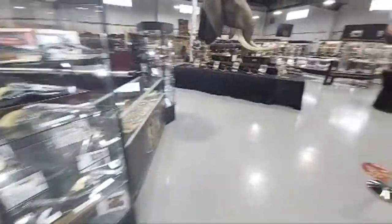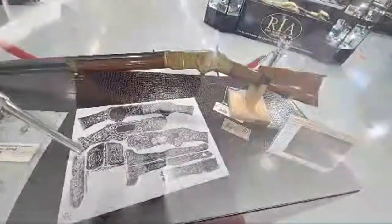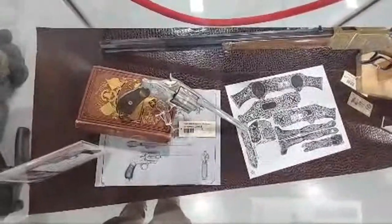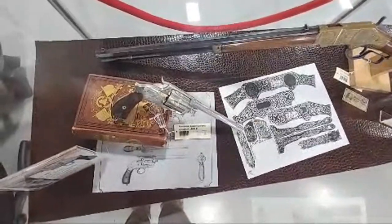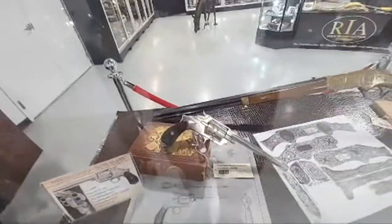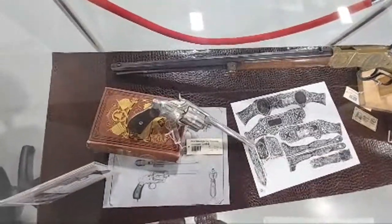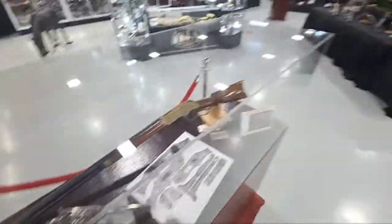One more item to show: a gorgeous piece of work by L.D. Nimschke — a Winchester 66 revolver. If you're thinking that seems unusual, you'd be correct. Winchester, with their gentleman's agreement with Colt, didn't make a whole lot of revolvers, but they made a handful — I think right around a dozen — to take to the Centennial Exposition in 1876, and that's where this one hails from, as well as the 1866 next to it. That's rare — most of those are locked up in the Cody Firearms Museum, so it's a really neat chance to pick one up.